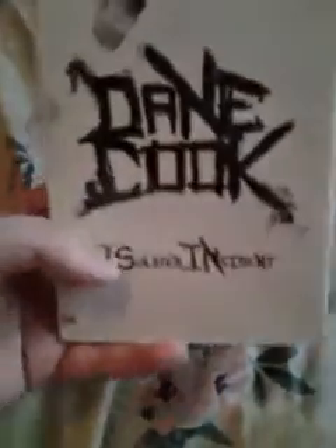Also got a comedy — Dane Cook: Isolated Incident. This is a live performance in front of 400 people at the Laugh Factory in Hollywood. I'm going to sit down and watch it sometime. I like Dane Cook — he's pretty funny.